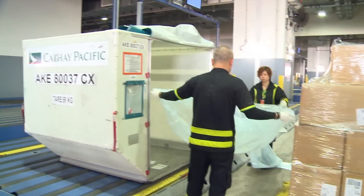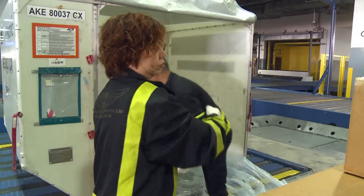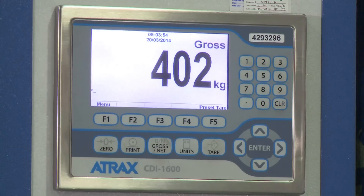A piece of cargo coming from other parts of the world, through Hong Kong and through our cargo terminal, uses less time and benefits from more connections.